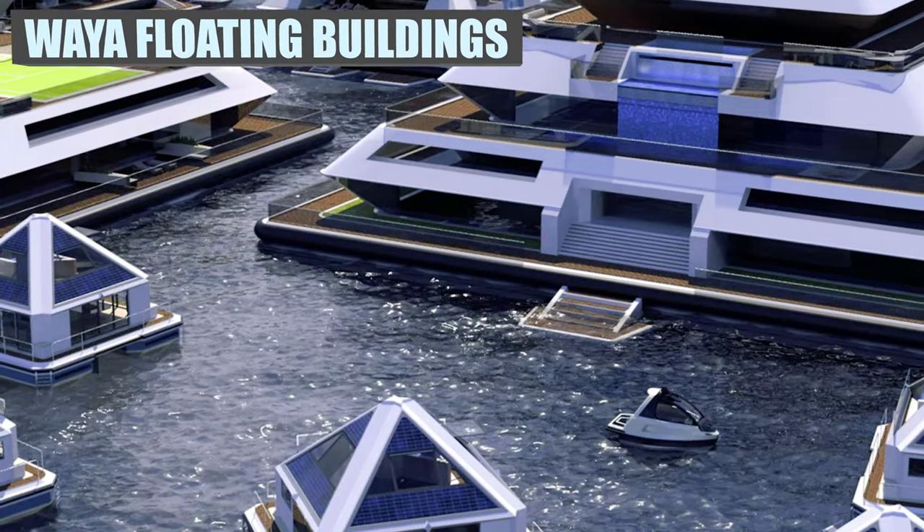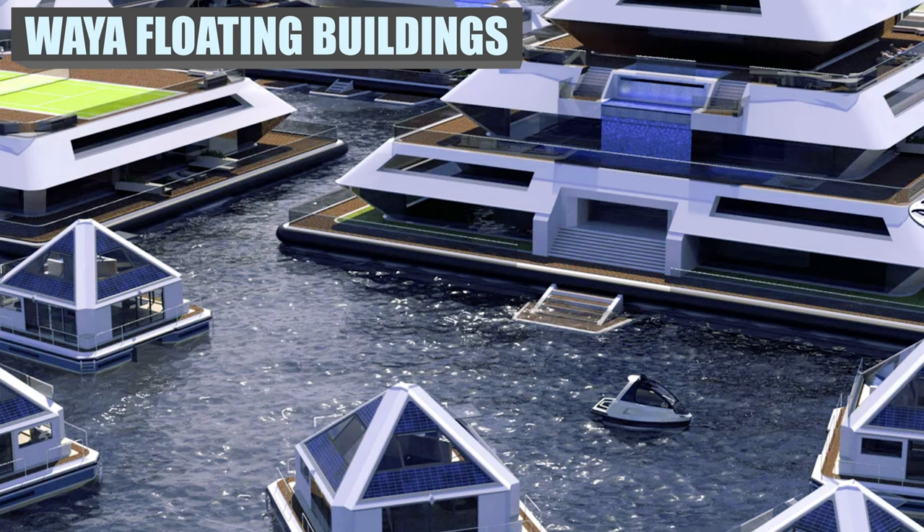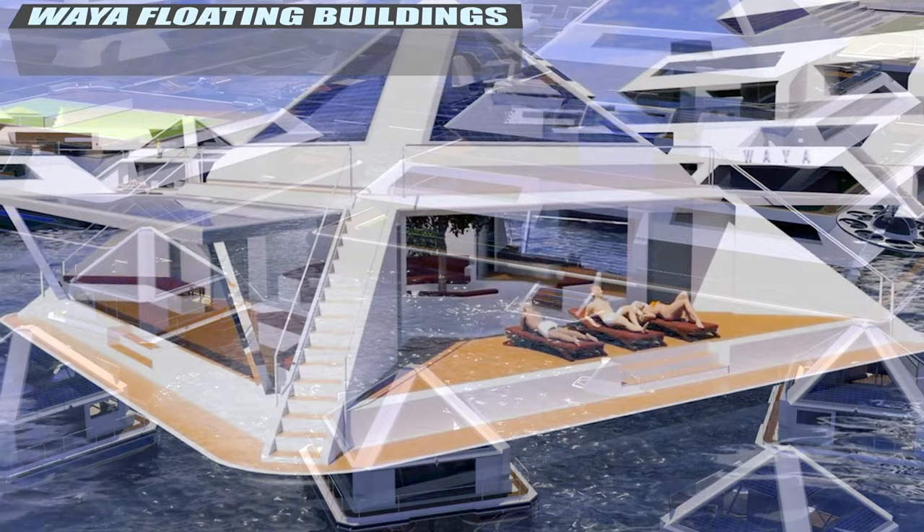If you've always wanted a pyramid but hate the sand, then you're still in luck since you can go ahead and get this one that goes on the water. Inspired by Mayan and Japanese architecture, these multi-level floating buildings are the basis around the idea for a floating city.